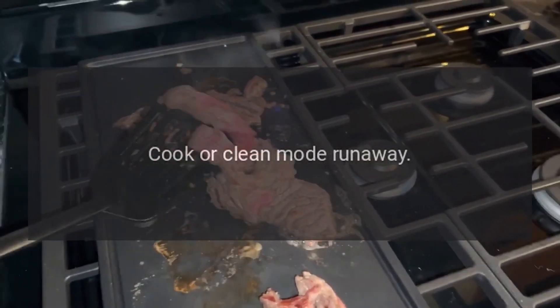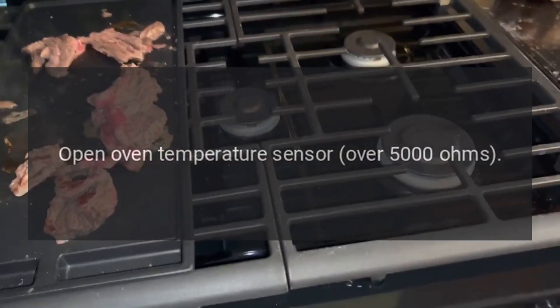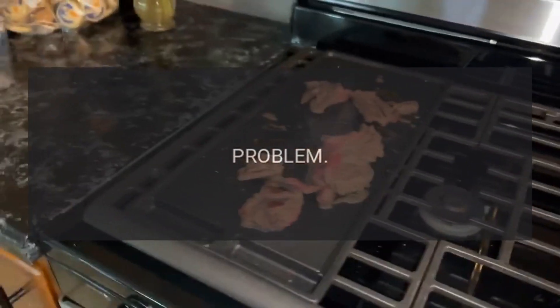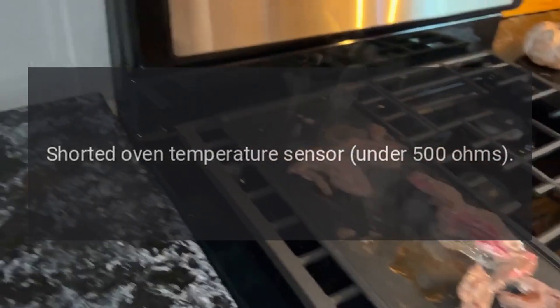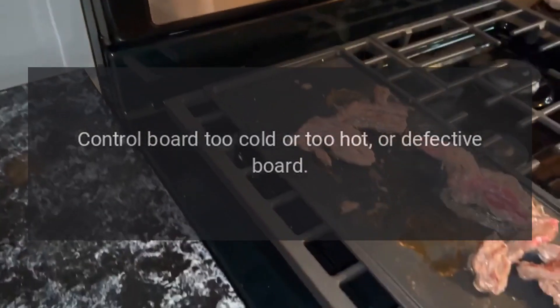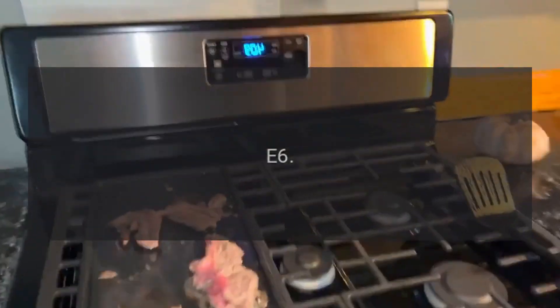Code E3 problem — open oven temperature sensor over 5000 ohms. Code E4 problem — shorted oven temperature sensor under 500 ohms. Code E5 problem — control board too cold or too hot, or defective board.